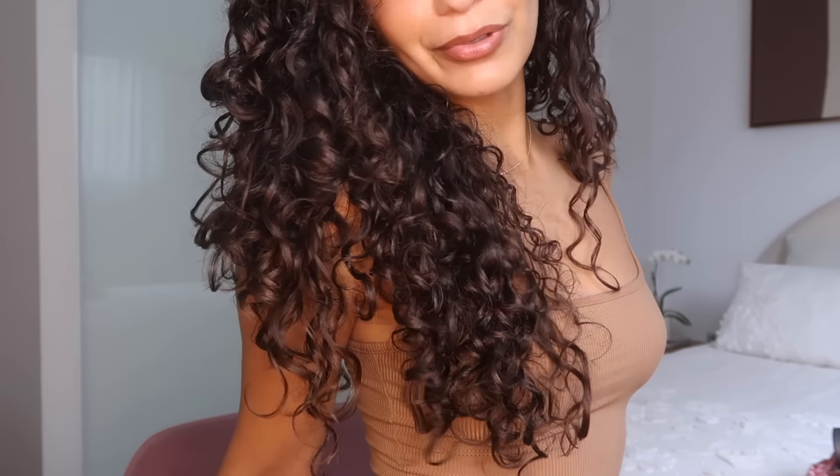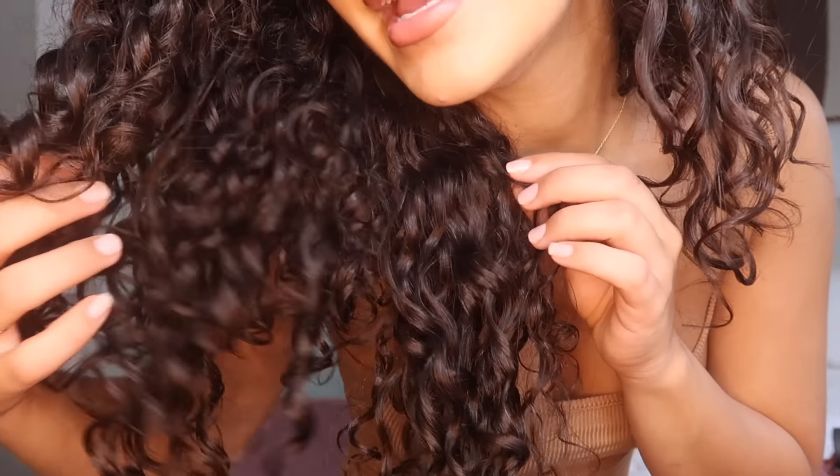Hi guys, welcome back to my channel! I'm so excited to be finally back with another video. Today we're going back to the core of my channel and I'm giving you an updated curly hair routine. My hair is really long at the moment but it's very healthy, and I've finally gotten it back to a good place. I'd had a moment where my texture changed a lot, so I've been working behind the scenes on getting my natural curl texture back to what it used to be.